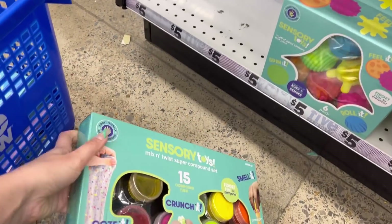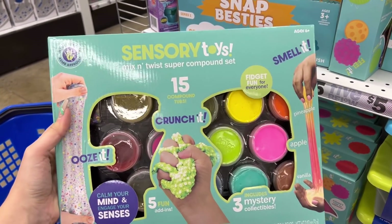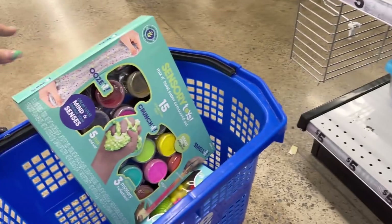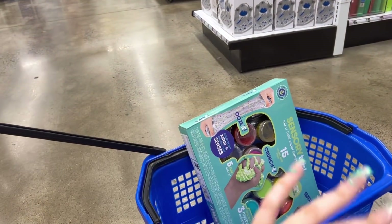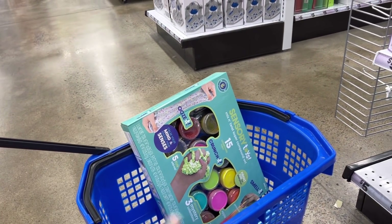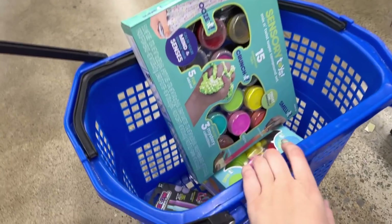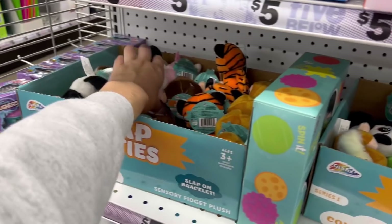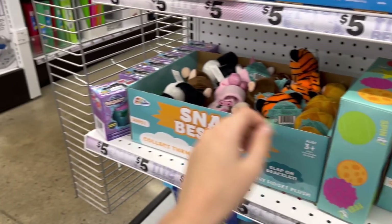I'll test this out — test out Five Below sensory packs. It's like slime. This is so interesting. So coming soon: Five Below fidget pack reviews, mystery boxes from Five Below, something like that. And then I'll also review all of the Five Below fidgets separately, because there's a lot of fidgets here. You guys, they really have it covered.